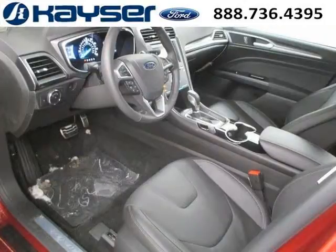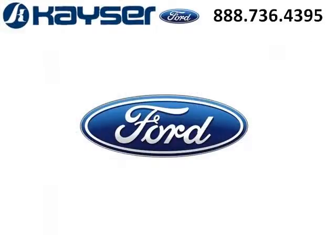Come in today and take a look for yourself. Kaiser Ford is the dealership for you, conveniently located in Madison, Wisconsin off of Beltline Highway.